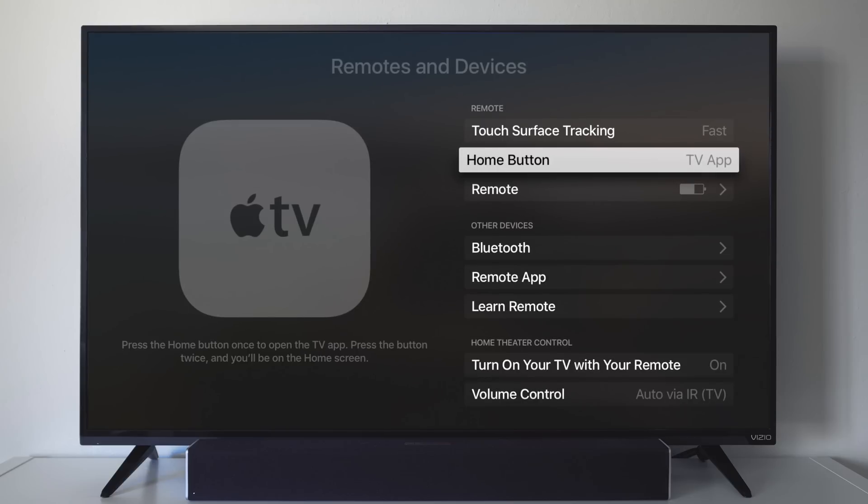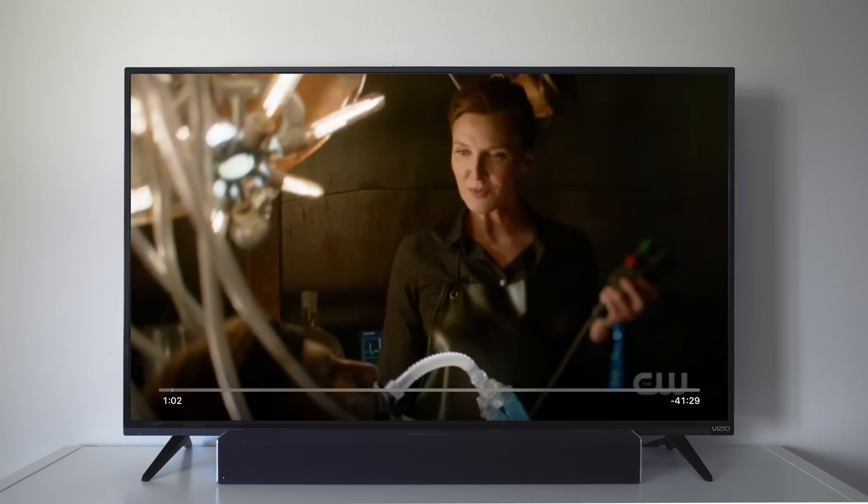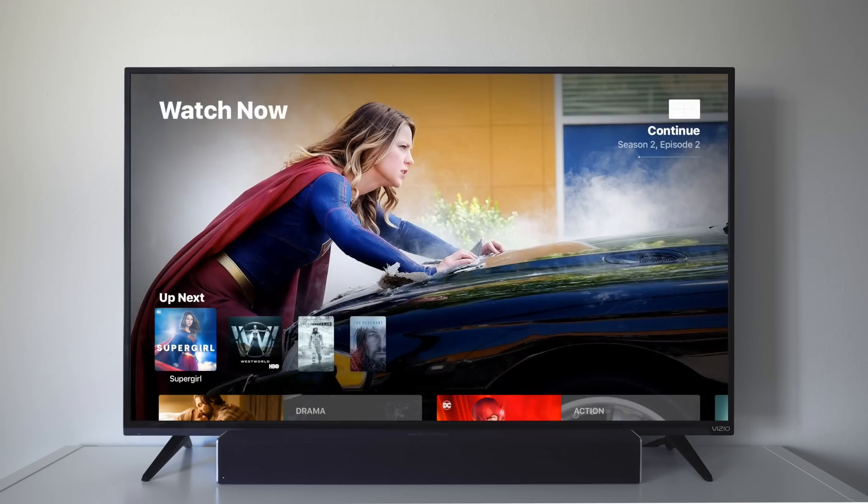With this new setting, you can set the home button to take you directly to the TV app. So now the TV app is kind of like a new home screen — when you start watching a show from TV, if you push the home button it'll take you back to the TV app instead of taking you to the normal app screen.